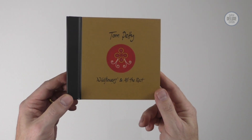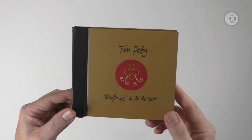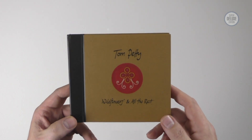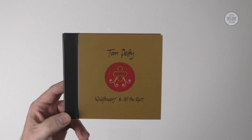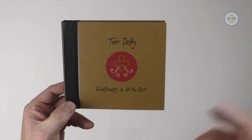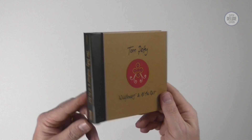It's called Wildflowers and All the Rest because there are quite a few discs of additional audio. The main thing to remember is that Tom Petty originally fancied doing this as a double album. It was his first record for Warner Brothers, eventually released in November '94. A familiar story — the record label, a bit like Prince with Sign of the Times, convinced him to keep it as one album.